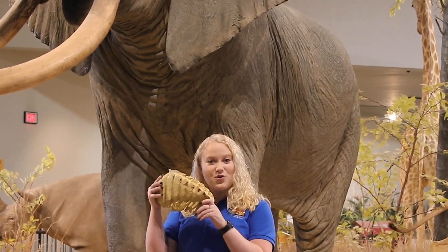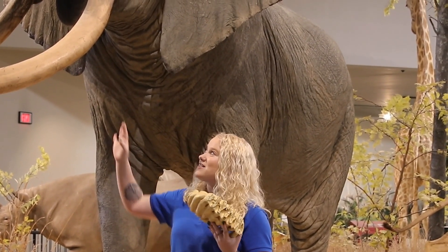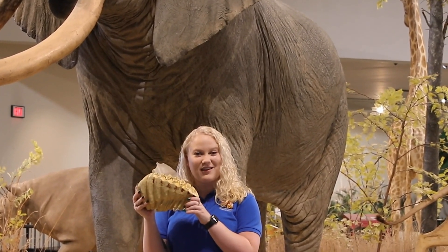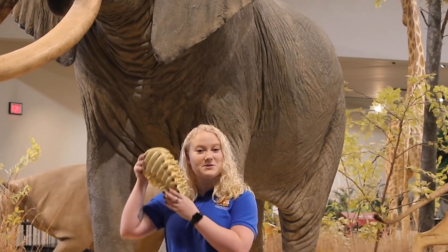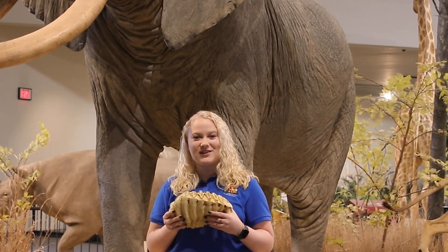Can you imagine having a tooth this big in your mouth, or having 26 giant teeth from the two tusks all the way to lots of these guys in your mouth? That would be pretty crazy — it's as big as my head! Alright, you guys have a great rest of your day. I hope you enjoy learning about elephant teeth.